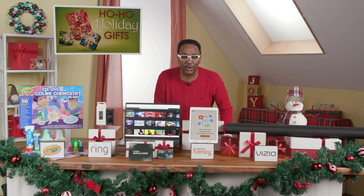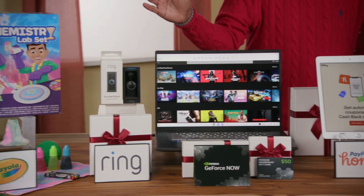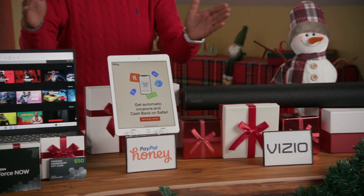Don't get your tinsel in a tangle — yes, I said that. I've partnered with some great brands to share some must-have holiday gift ideas.